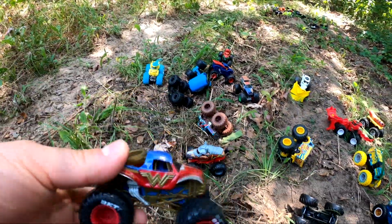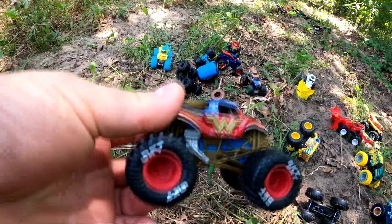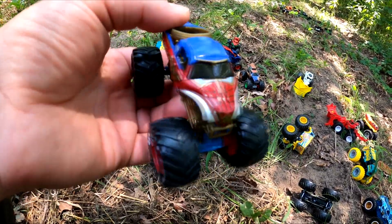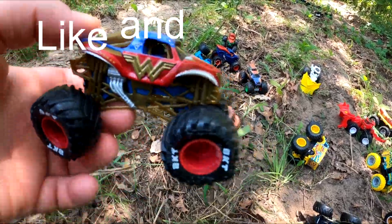Check this one out — it's Wonder Woman. It's got BKT tires and the Lasso of Truth on the back. That's pretty cool, isn't it? Do you like Wonder Woman?